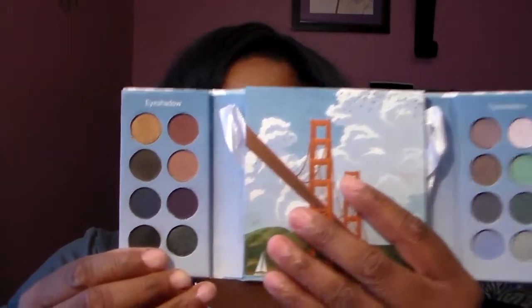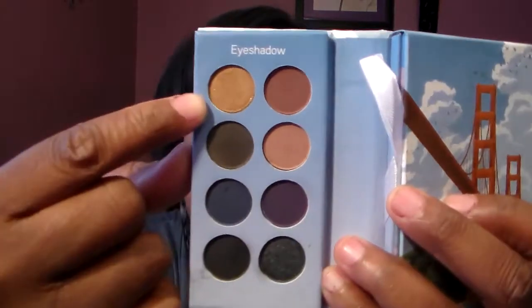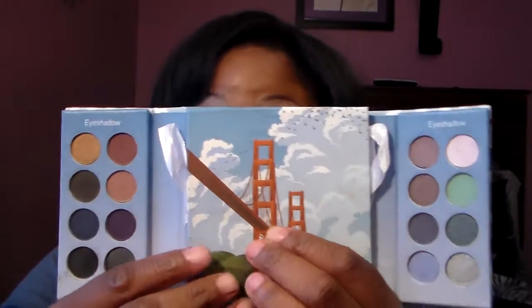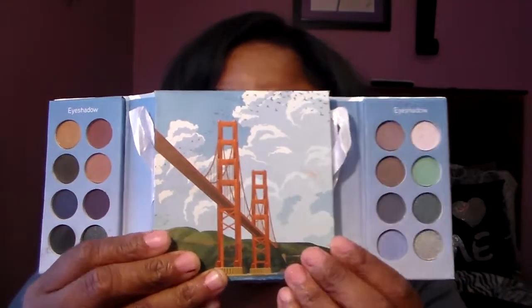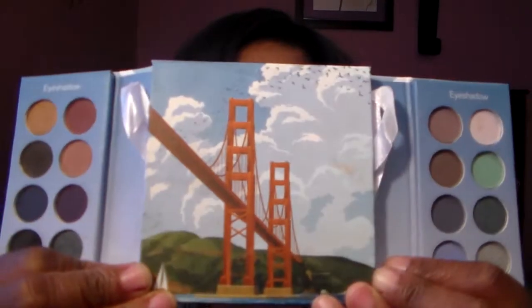These shades here are more of your crease colors, and if you want to go just a little bit more dramatic, there you go. You have your pretty shades up top — I love those. And these shades over here are more of your cooler shades. Right here in the center, it has the actual bridge. Whenever I open this palette, it makes me feel like I'm at the exact place. It's so cute.